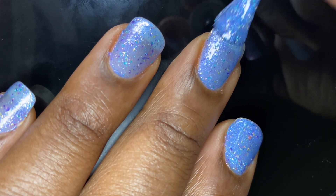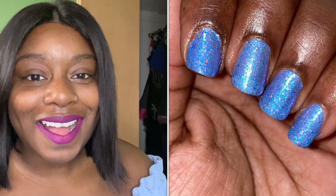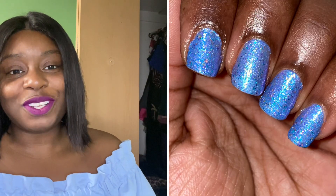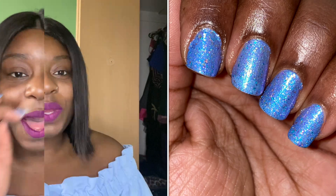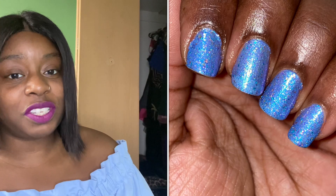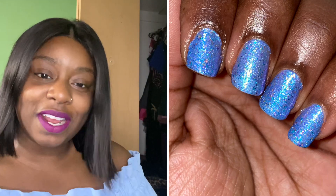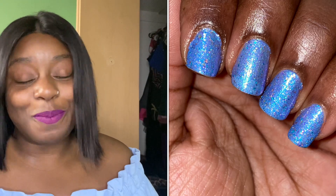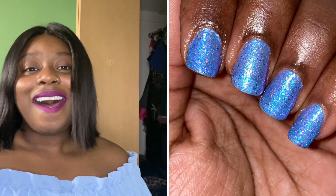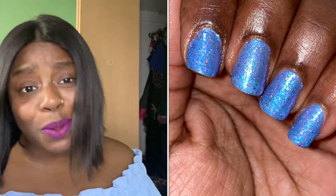That is two coats of Mosaic. Let me know what you think about the polish in the comments, and let me know if you'll be picking this up. Wish listing starts next Sunday, so you can put a bunch of polishes you're thinking about buying into your wish list, and then come Thursday night or Friday morning you can just add them to your cart and check out right away so you don't miss out. Give me a like and a comment to say hello, and I will see you guys in my next video — bye!